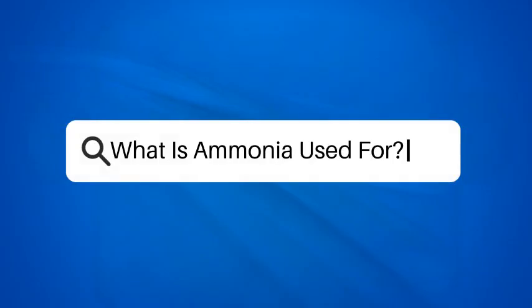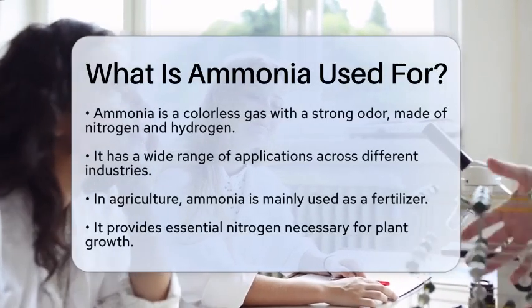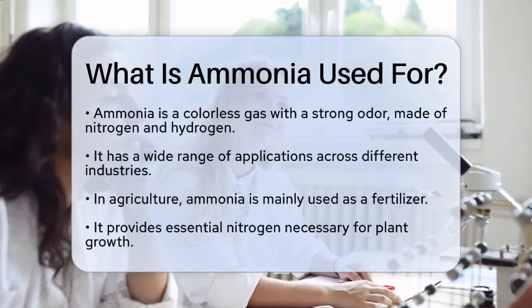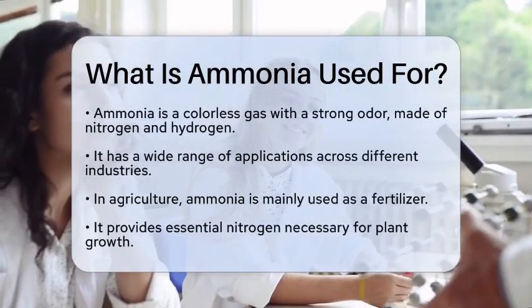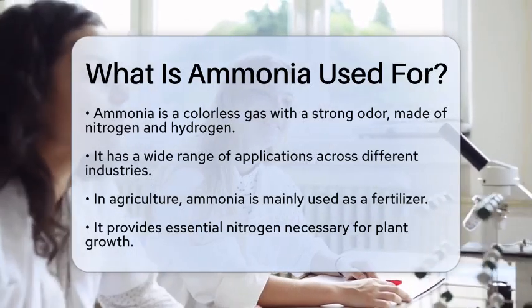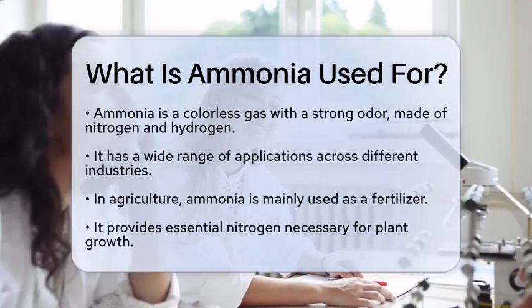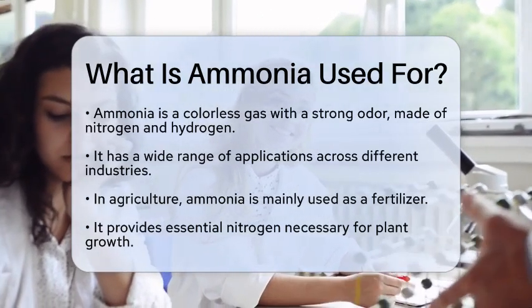What is ammonia used for? Imagine a compound that plays a role in everything from agriculture to cleaning products. Ammonia is one such compound that has a wide range of applications. This colorless gas, with a distinct pungent odor, is composed of nitrogen and hydrogen. Its versatility makes it a staple in various industries.